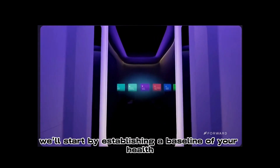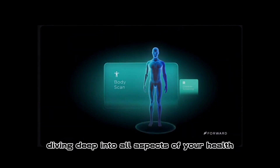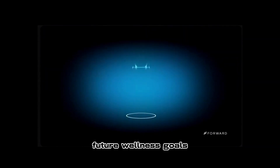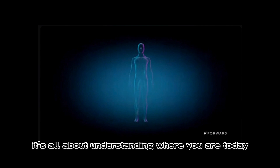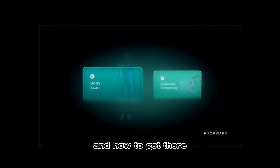We'll start by establishing a baseline of your health, diving deep into all aspects of your health: past health history, current health state, future wellness goals, body scan, biometric monitoring, blood testing, and more. It's all about understanding where you are today, where you want to be, and how to get there.